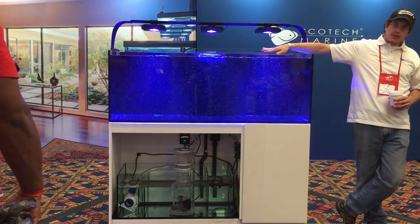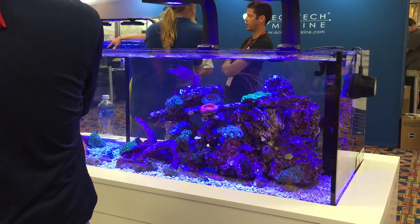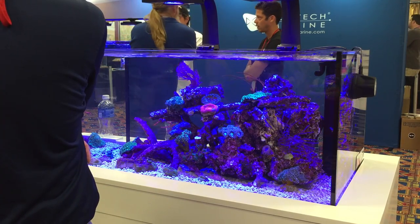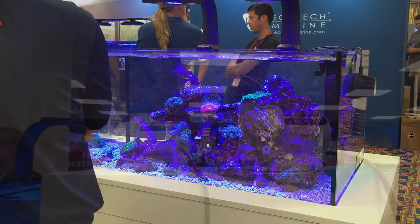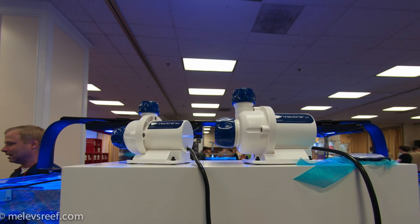Here's Ecotec showing off their brand new Vectra pump. You can see it in the sump — it's leaning a little bit, but that's okay. I actually hung out in the booth for a while because I'm getting one of those pumps myself, and it should be shipping out this week. Here's the smaller one, and then the L1 on the right is mine.